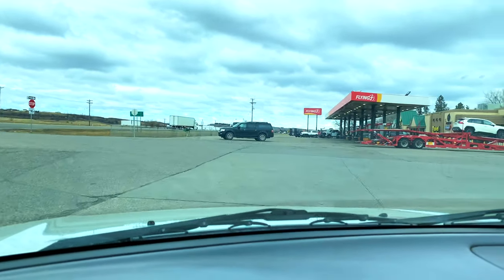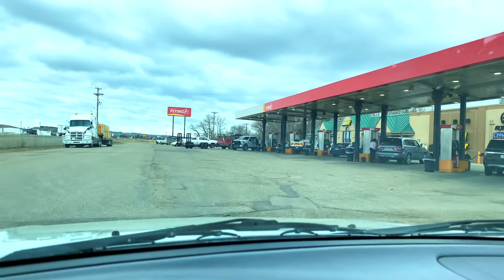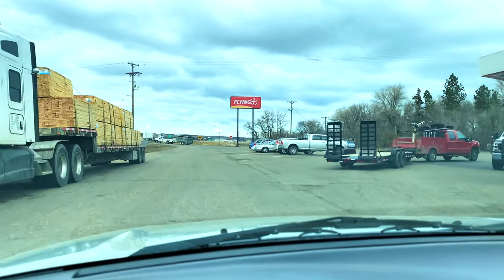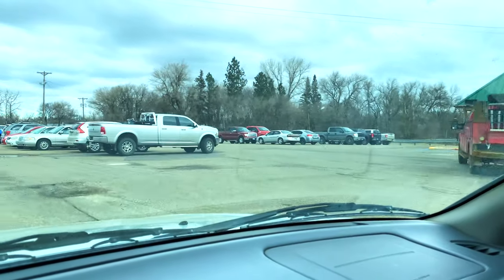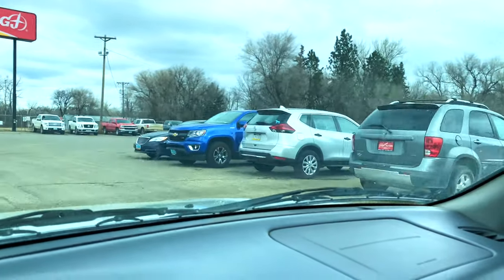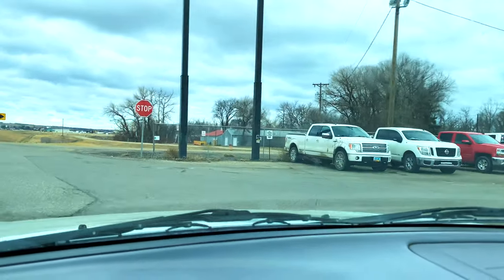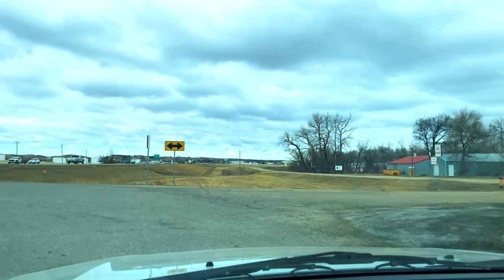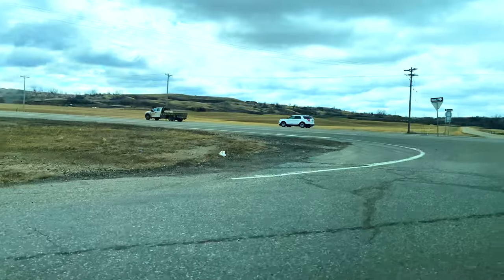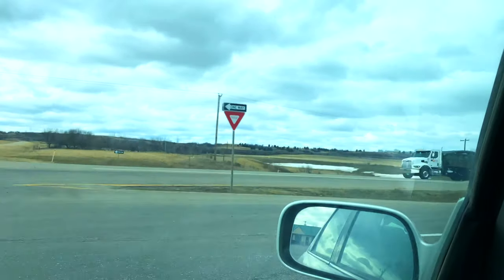This is one of the ports of entry to the Bakken area — this is Minot. It's one of the major truck stops. Minot has an international airport with daily flights to Denver, Colorado and Minneapolis, Minnesota. Many people coming to this area for the first time would land in Minot. The town is also served by Amtrak — there's a daily train called the Empire Builder that runs east to west all the way to Portland, Oregon and Washington State, with two trains every day.